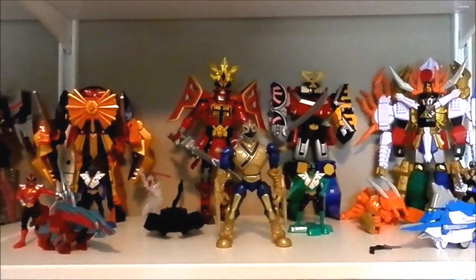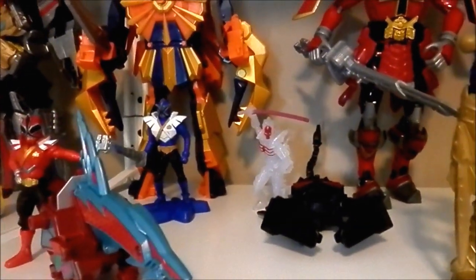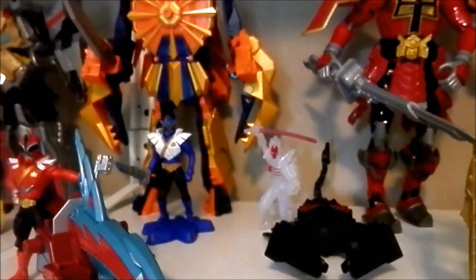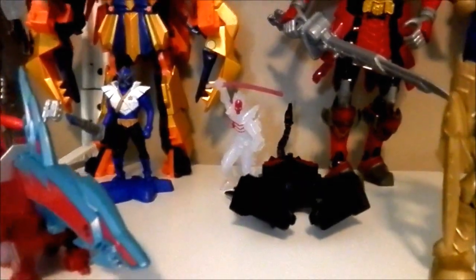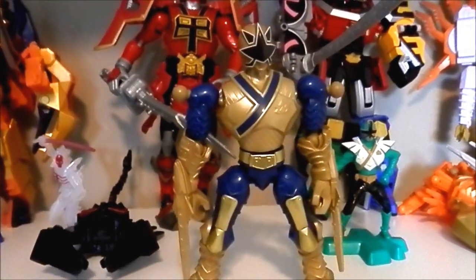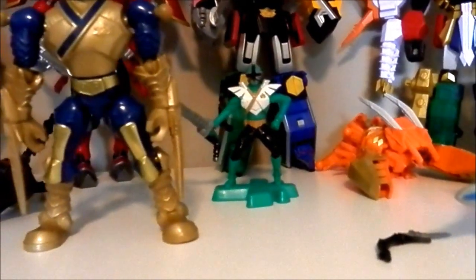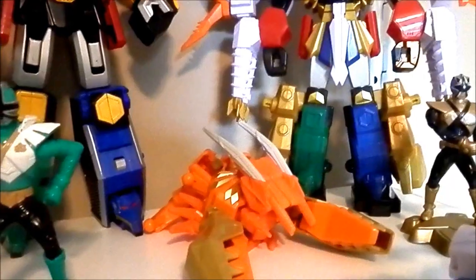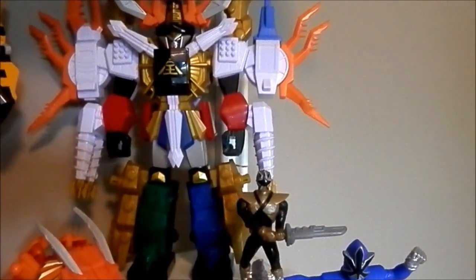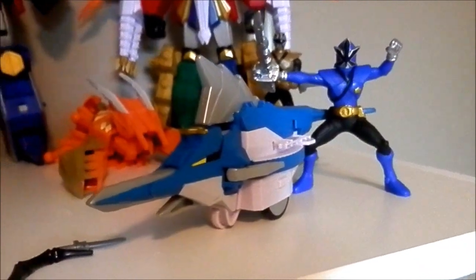Now I'm going to show you what I have for the Samurai. This is Jaden with his Star Zord. That Blue Ranger in Black Box Mode is from McDonald's. And that Blue Ranger is from McDonald's too. And that little tiny figure of Antonio comes from McDonald's too.